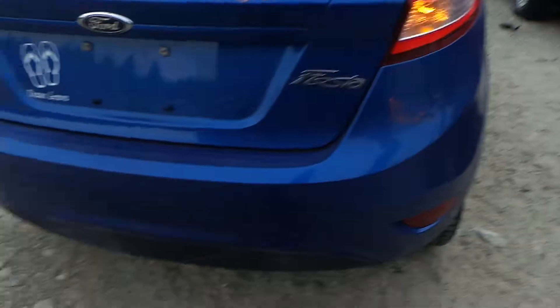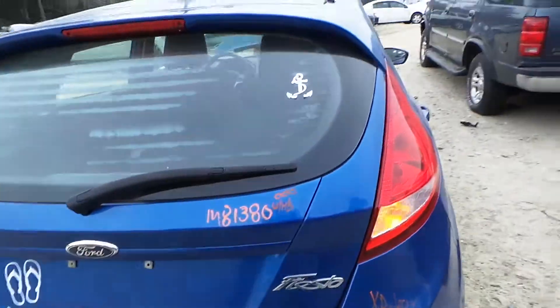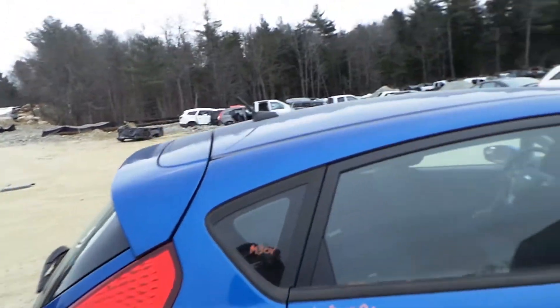We've got a good quarter mounted left hand tail light, a good rear rebar, as well as a good right quarter mounted tail light. We have an insurance quality lid gate showing no damage, comes with hinges and spoiler. Right rear quarter panel is insurance quality showing no damage.